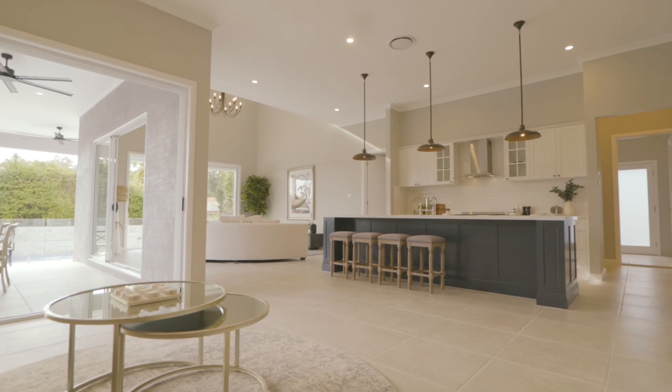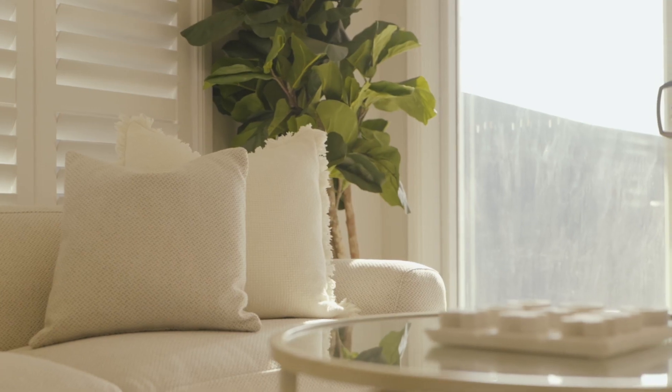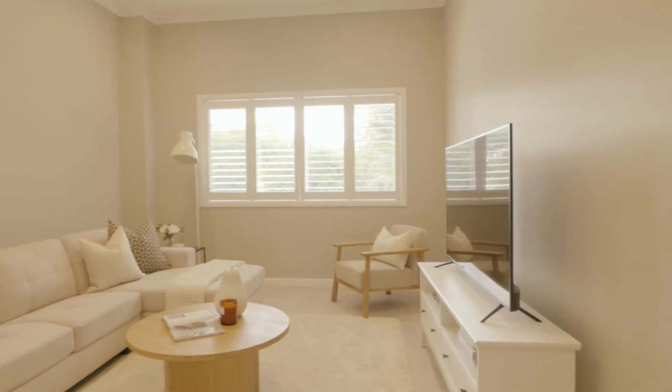Meaning that you can host a wonderful array of family functions — a great entertainer's home — and of course the day-to-day lifestyle for the family really will be just perfect.